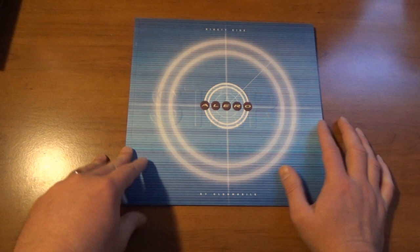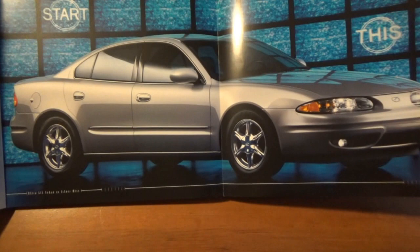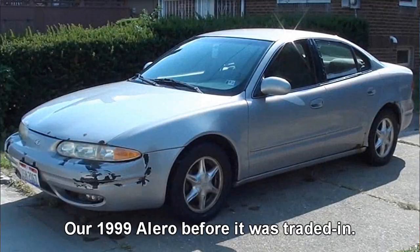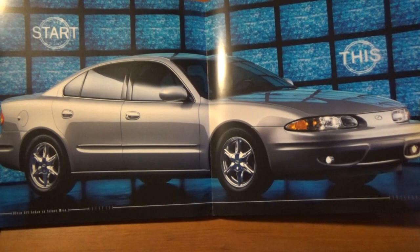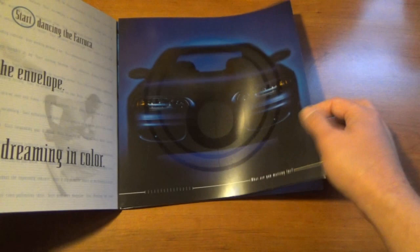1999 was the first year for the Alero, so they came in pretty big with this brochure. You open it up and there's a fold-out — that is exactly what our Alero looked like. Minus the chrome wheels — we had the painted ones — but this Silver Mist Metallic Alero here is exactly what ours looked like. Such an awesome introduction to the car.